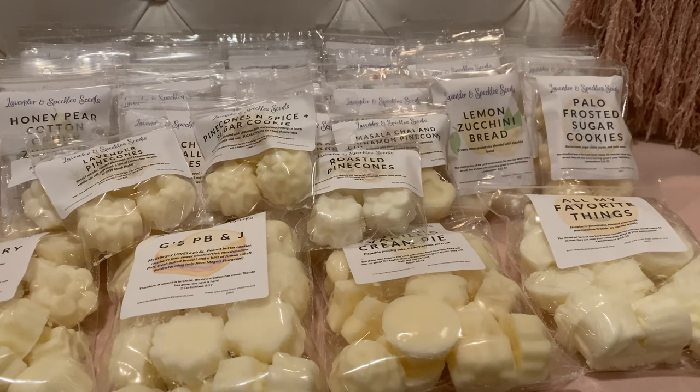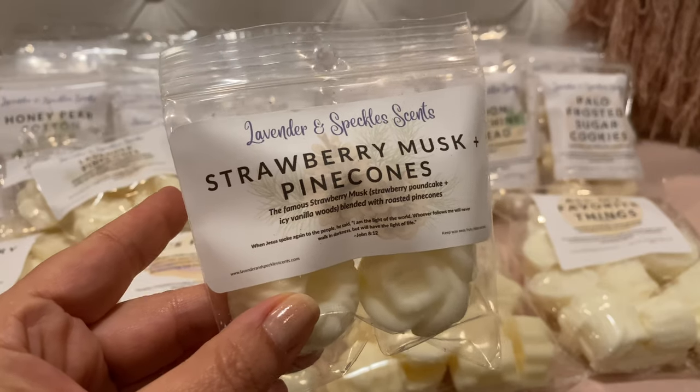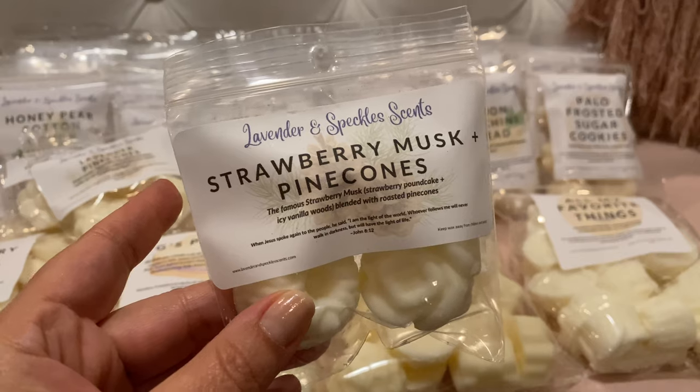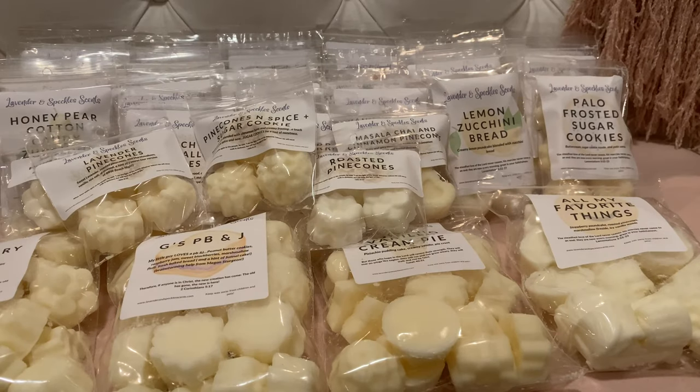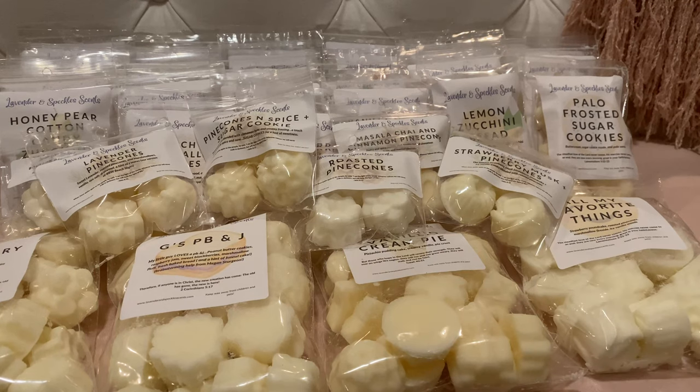Strawberry Musk and Roasted Pine Cones — strawberry pound cake and iced vanilla woods blended with roasted pine cones. Similar to All My Favorite Things, just without the marshmallow fireside. So good — I love it. But you definitely notice the difference because you get that marshmallow fireside in the All My Favorite Things that this one doesn't have.